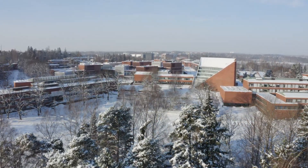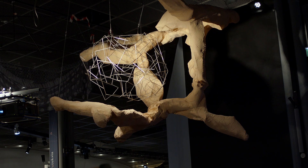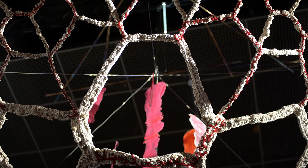Science and art come together at Aalto University in Finland. Students produce an exhibition every other year in a course that blends mathematics and art.